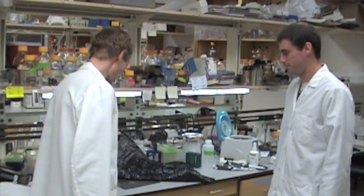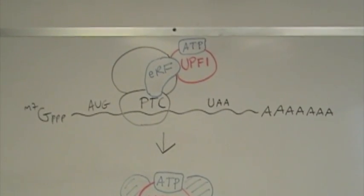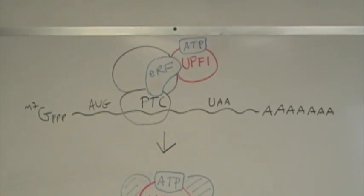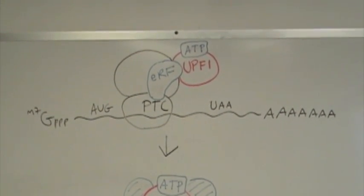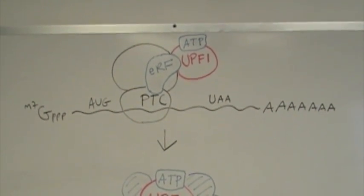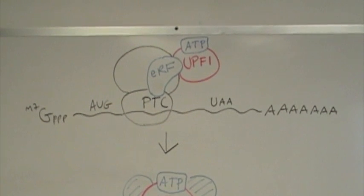Looks like another big time on UPF1. Yeah, I found it this way about an hour ago. I was investigating the role of UPF1 in the nonsense-mediated mRNA decay pathway. Nonsense-mediated mRNA decay is a pathway used by the cell to degrade mRNAs with premature termination codons before they can encode truncated proteins that can harm the cell. UPF1 is a key activator of the NMD pathway.